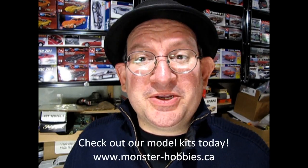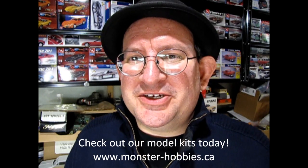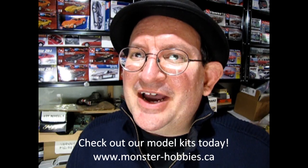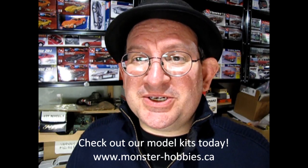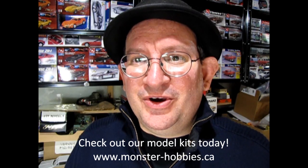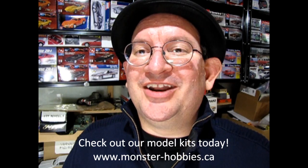Hello once again model building community. This is Trevor Ursulescu, owner of Monster Hobbies Online. Things have been going really really well. It seems like just yesterday I was showing you the models that came into Monster Hobbies. Well now we actually have our first restock of the models that have sold out recently, as well as a few new ones. So let's go down to the bench and see what's new at Monster Hobbies Online.